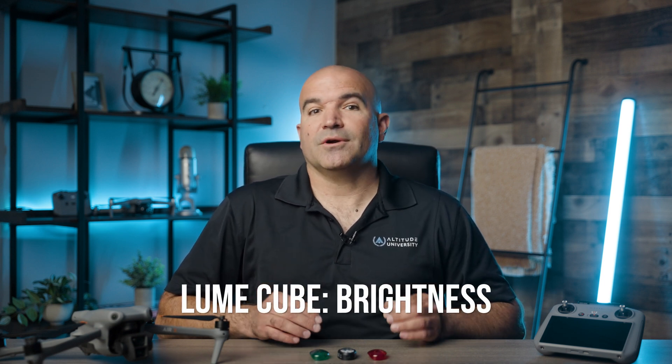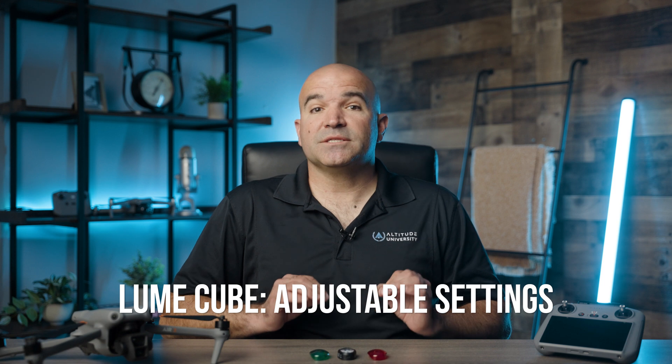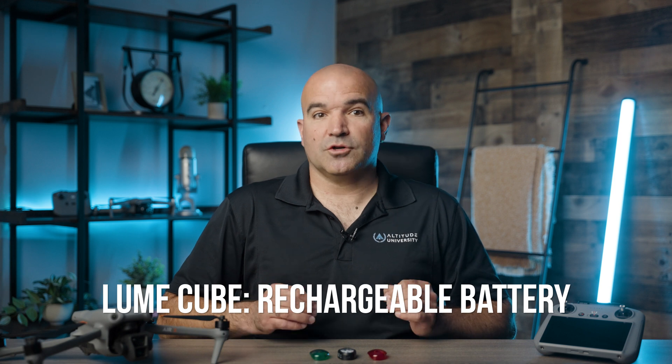Here are some features of Lume Cube anti-collision lights. Brightness: Lume Cube lights are exceptionally bright, making them ideal for nighttime drone operations — they can achieve the FAA-required visibility of three statute miles. Mounting Options: Lume Cube offers versatile mounting options, allowing the lights to be attached securely to a wide range of drone models, making them a go-to choice for enthusiasts and professionals alike. Adjustable Settings: These lights often come with adjustable brightness settings, enabling operators to tailor the intensity based on specific flight requirements, helping balance visibility with battery consumption. Durability: Built to withstand the rigors of drone operations, Lume Cube lights are durable and weather resistant, suitable for various environmental conditions. Rechargeable Batteries: Many Lume Cube lights come with rechargeable batteries, offering convenience and sustainability, so they can be used for multiple flights without constant battery replacement.